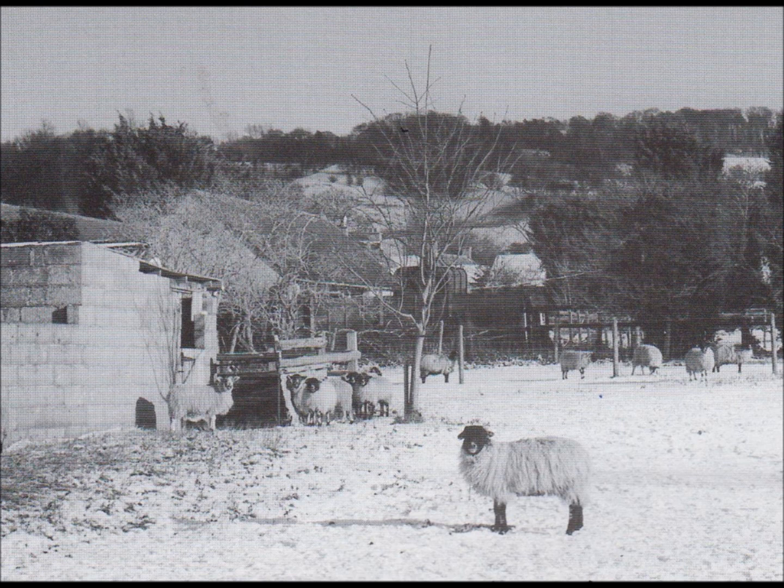Number 5. Look at the picture marked number 5 in your test book. A. The farmer is opening the gate. B. The sheep are outside in the snow. C. The hay is stored on top of the barn. D. The animals are coming down the hill.